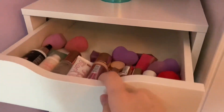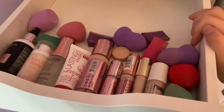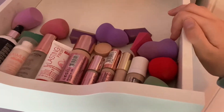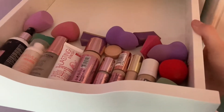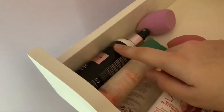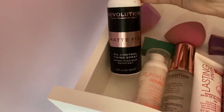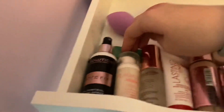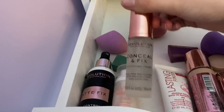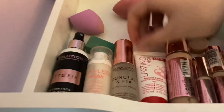I'm going to open it gently so it doesn't move. I don't have like tons and tons of makeup, just a small little collection that's good for me. I'm guessing it will grow in the future but for now this is a good amount. Over here we have some setting spray from Revolution, then we have some Biome primer, Revolution primer, and some Rimmel primer.